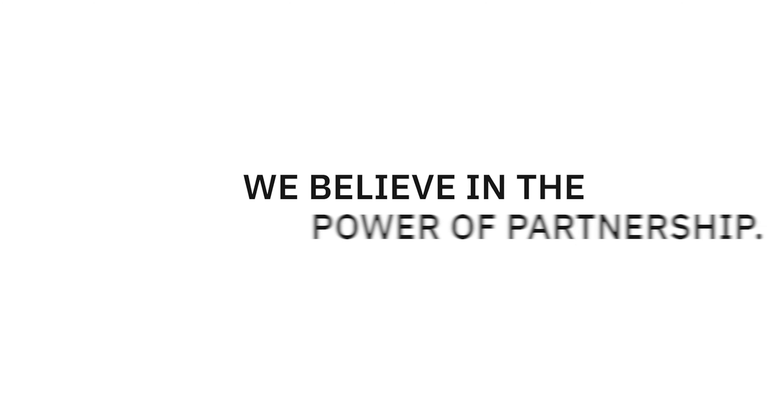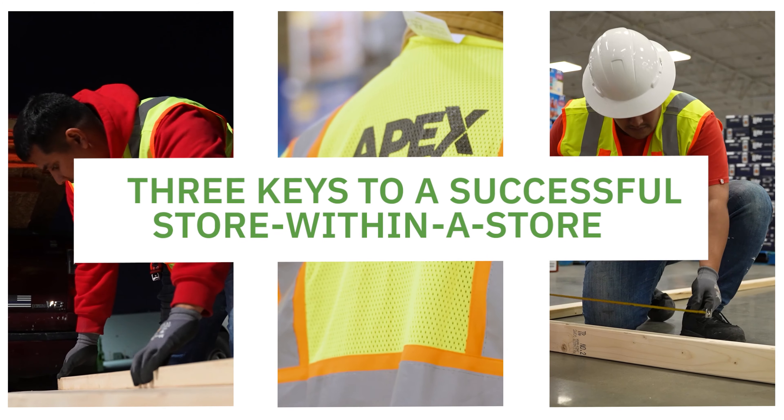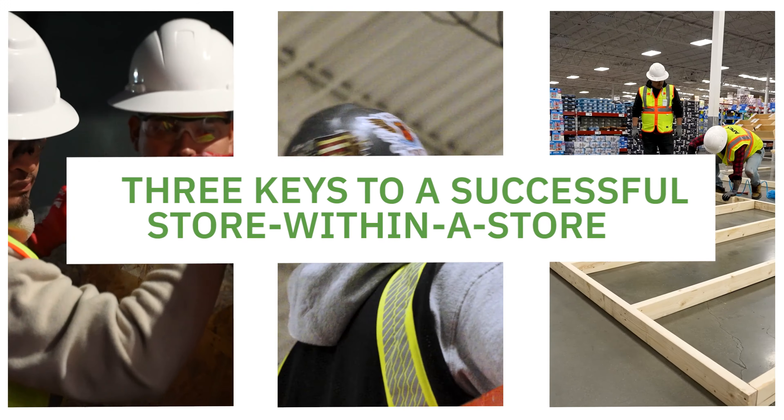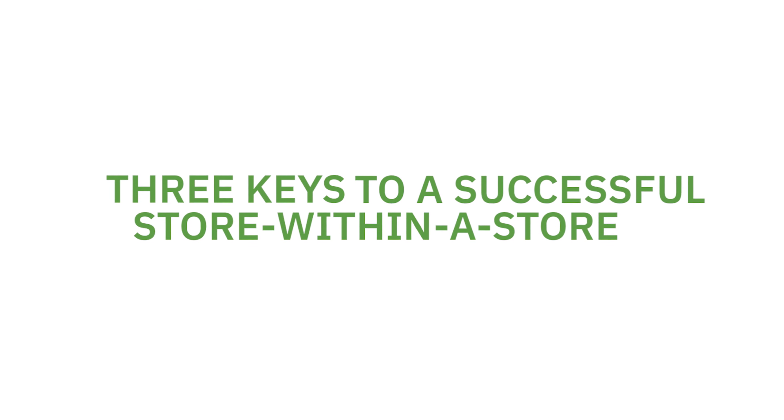At Apex, we believe in the power of partnership. And what better example of partnership than brands collaborating to create a store within a store? As we've helped our clients bring these projects to life, we've learned that there are three keys to understanding and creating a successful store within a store.